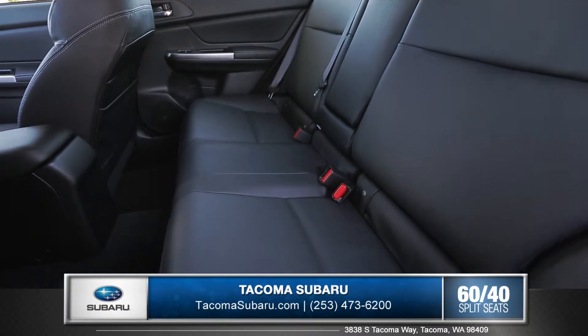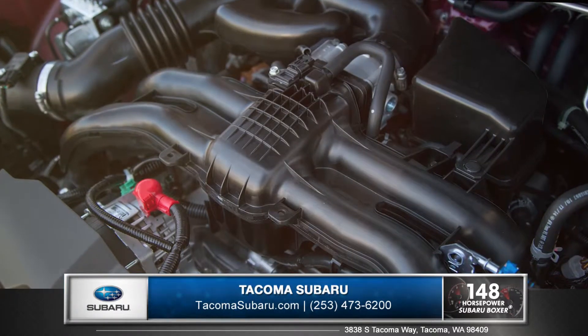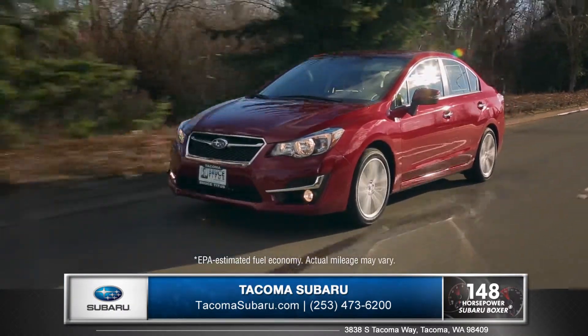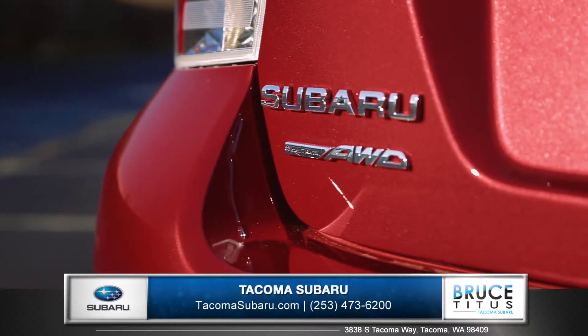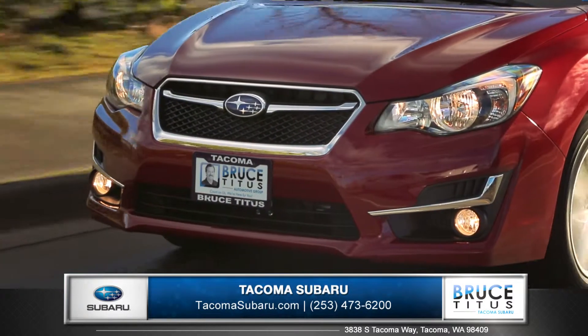The unique Subaru Boxer engine uses pistons that move side to side, allowing it to run smoother and more efficiently. And the Impreza achieves an astonishing 37 miles per gallon on the highway. The standard Subaru symmetrical all-wheel drive system gives you the control and confidence that competitive systems simply cannot match.